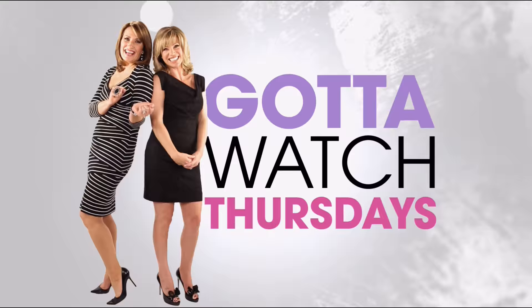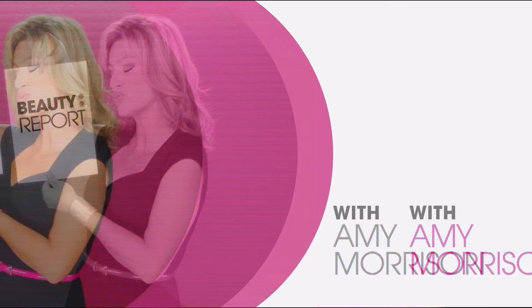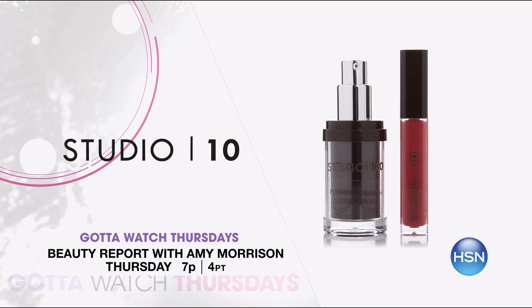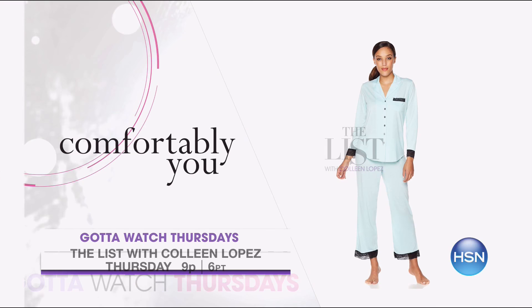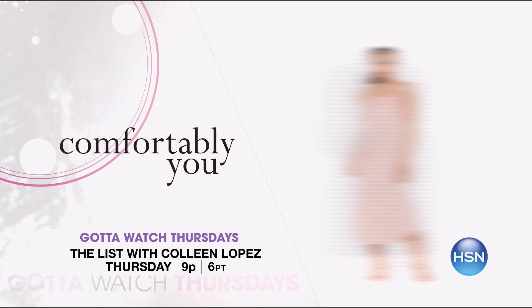Join Amy Morrison and Colleen Lopez for Gotta Watch Thursdays, with big premieres and special pricing. Celebrating love and beauty on the Beauty Report with Amy Morrison at 7 p.m. Studio 10 premieres with an innovative range of color correcting makeup. Michael Todd is back with the Sonic Blend makeup brush. Buy one get one EV32 breath freshener mints. Then feel cozy and relaxed with the launch of Comfortably You on The List at 9 p.m. — an exclusive loungewear collection you can wear day or night in the exclusive Carissa fabric. Starting at 7 p.m. on Gotta Watch Thursdays.